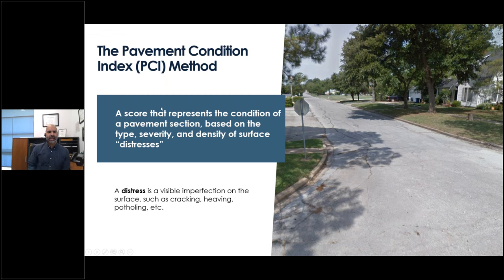The general idea behind pavement management systems is to categorize the condition of your roads and then make decisions on how to maintain them based on those categories. The most common and widely used method for identifying those categories is called the Pavement Condition Index, or PCI. The PCI is a number score that represents the condition of a segment of roadway based on the type, severity, and density of distresses.